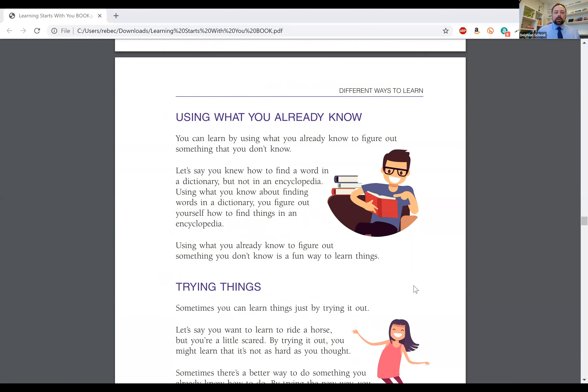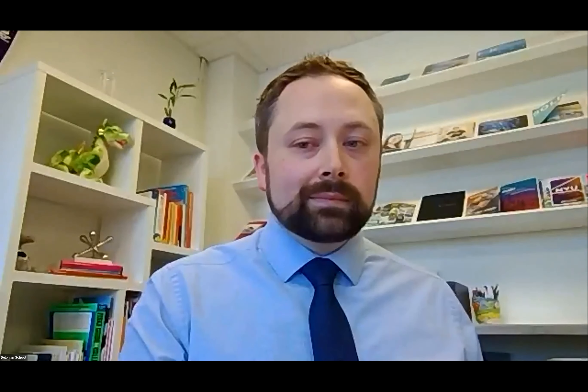The next section is called Using What You Already Know. You can learn by using what you already know to figure out something you don't know. Let's say you knew how to find a word in a dictionary but not in an encyclopedia — using what you know about finding words in a dictionary, you figure out yourself how to find things in an encyclopedia. Using what you already know to figure out something you don't know is a fun way to learn things. Type in the Q&A box a time you learned something by using what you already knew to figure out something new.